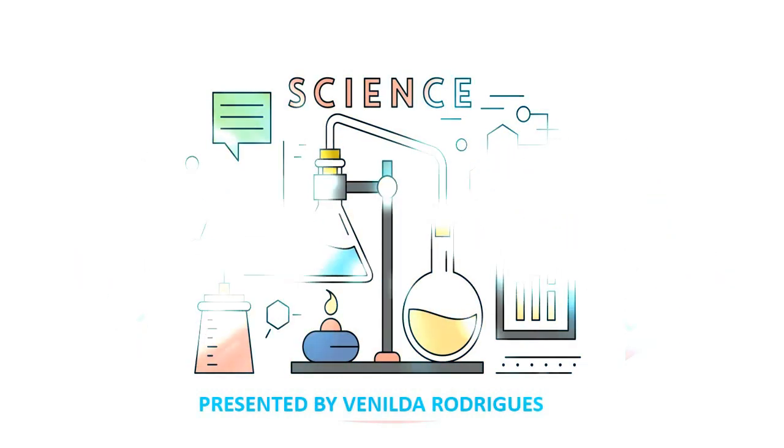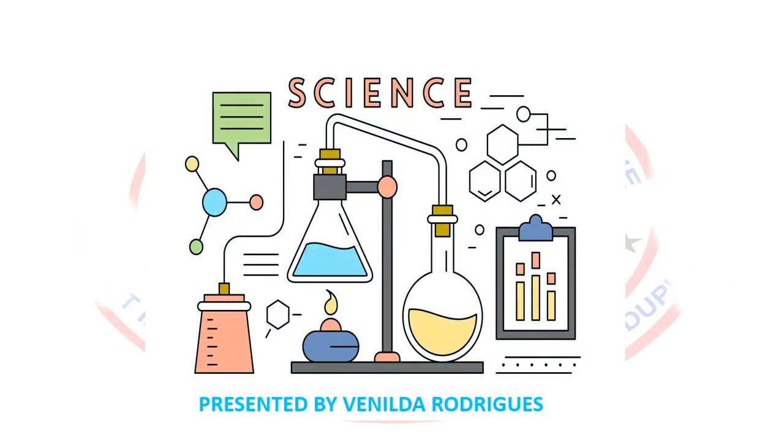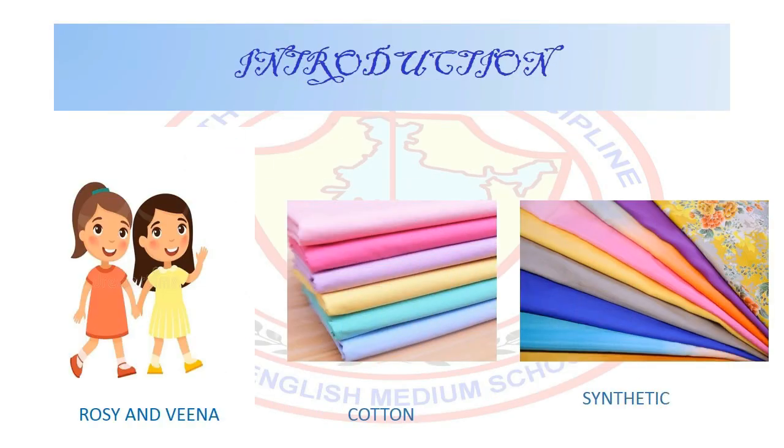Hello Happy Learners, I hope you all are doing good. So shall we learn science today? We shall begin it with a story.